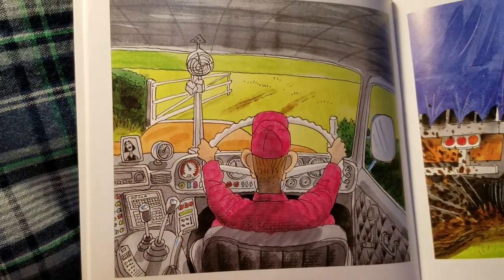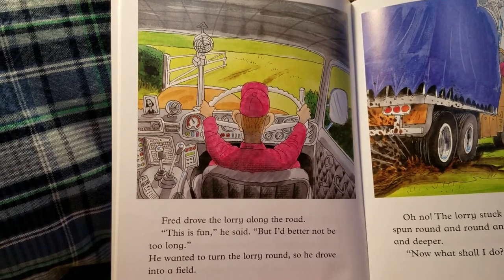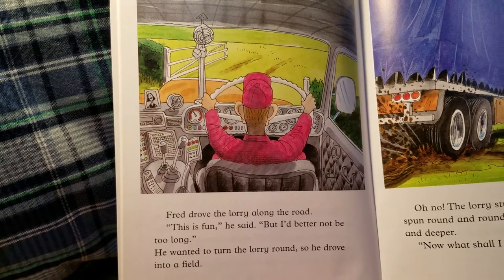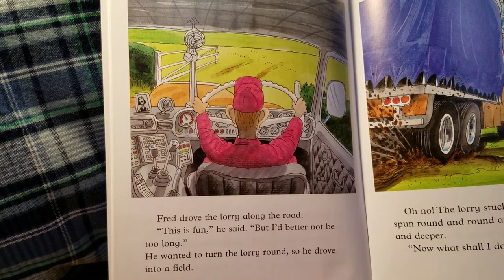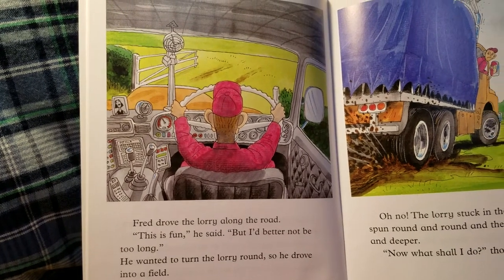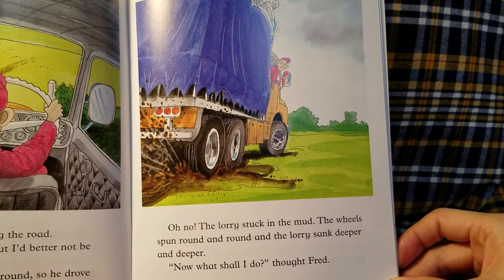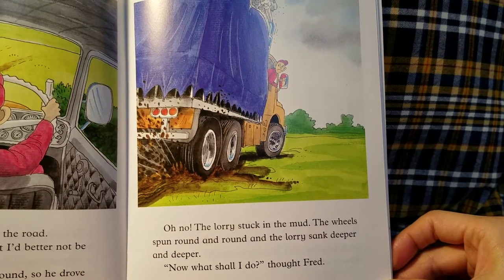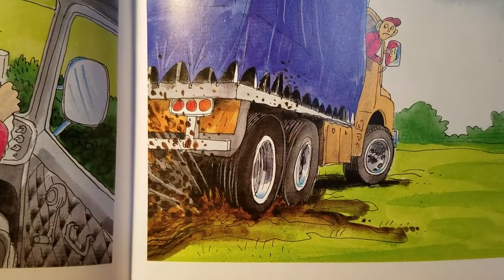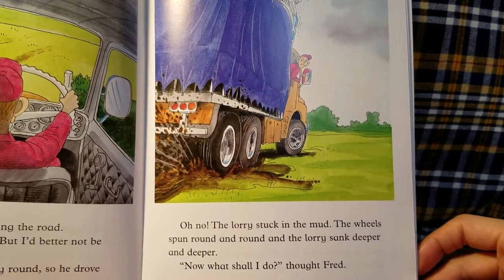Fred drove the lorry along the road. "This is fun," he said. "But I'd better not be too long." He wanted to turn the lorry round, so he drove into a field. "Oh no!" The lorry stuck in the mud. The wheels spun round and round and the lorry sank deeper and deeper. "Now what shall I do?" thought Fred.